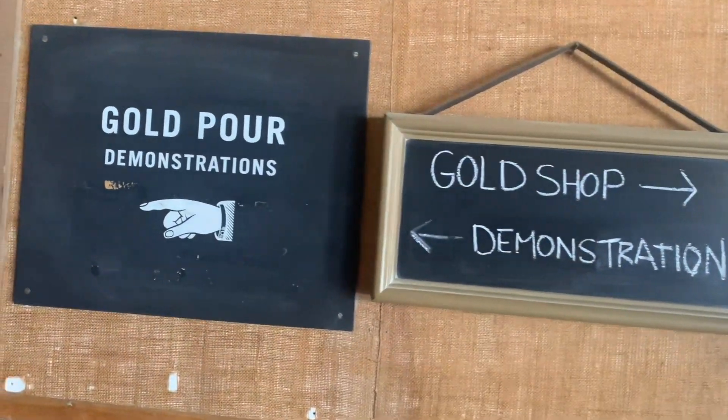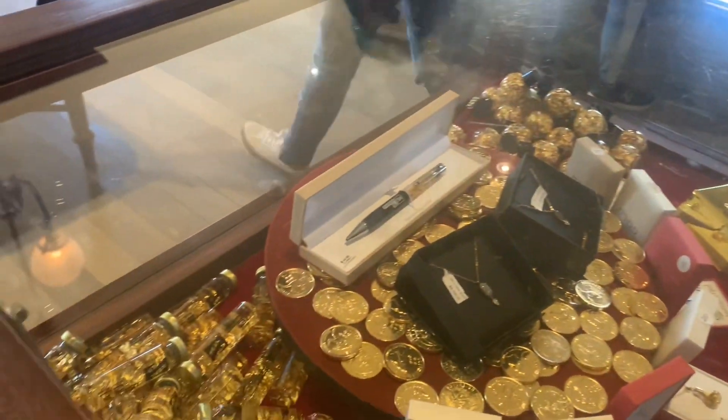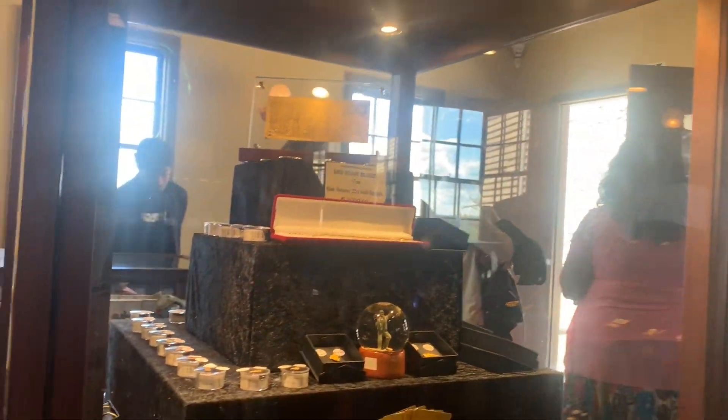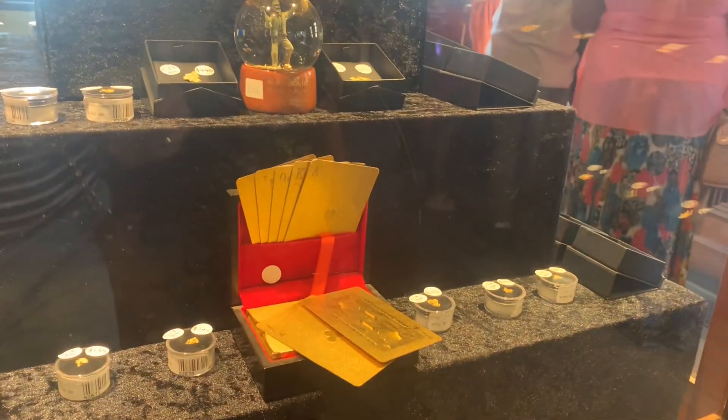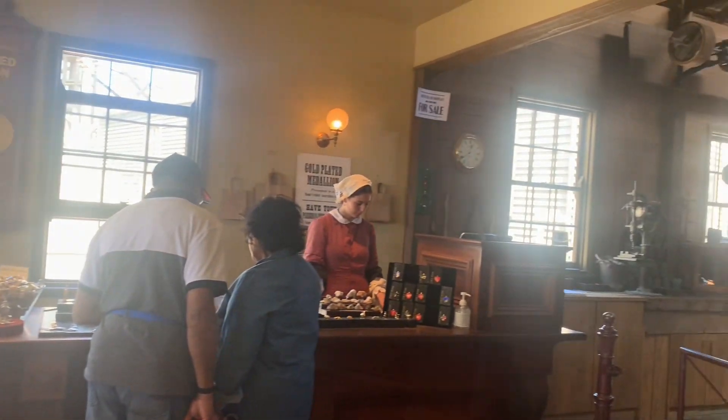Then we came to a gold shop. It is said that all the gold kept here actually came from this very place. Some items are just for display, but there are a few you can buy as well — that's what the lady at the counter is there for. At today's rates, some of these items have become quite valuable.